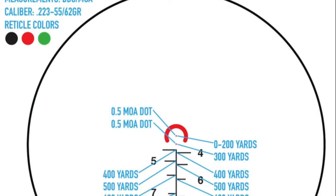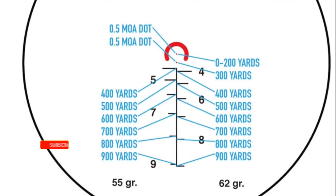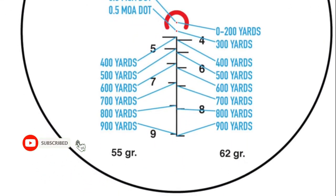The outer circle of the reticle is designed for quick target acquisition at close range, while the 1.5 MOA central aiming dot provides exceptional accuracy.